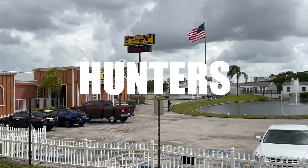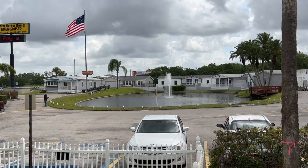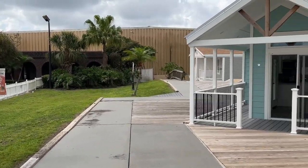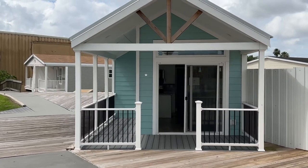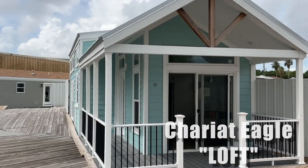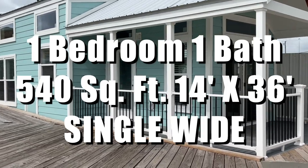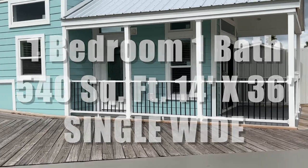Hey everybody, Joe with Modular Home Hunters and we are in somewhat sunny Plant City, Florida at Palm Harbor Homes' Manufacturing and Model Center. Look at the size of this place — the gigantic building where they build the gigantic homes. This is the Chariot Eagle Loft and it is a one bedroom, one bath wonder. It's 540 square feet, 14 by 36 single wide and it's a beauty.